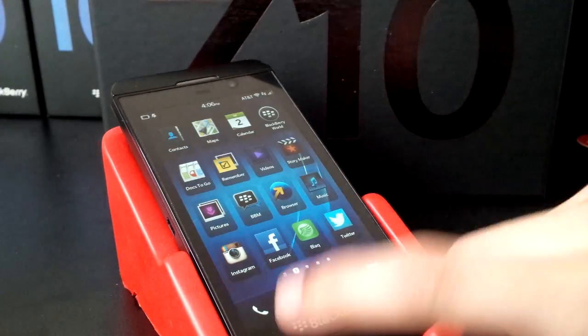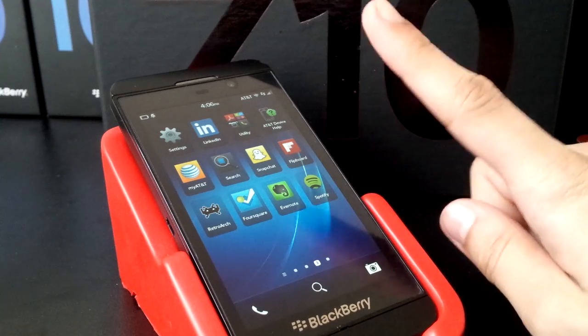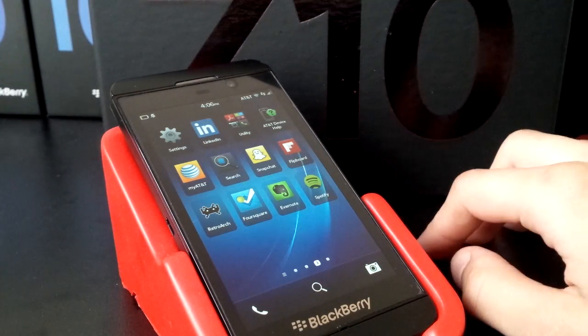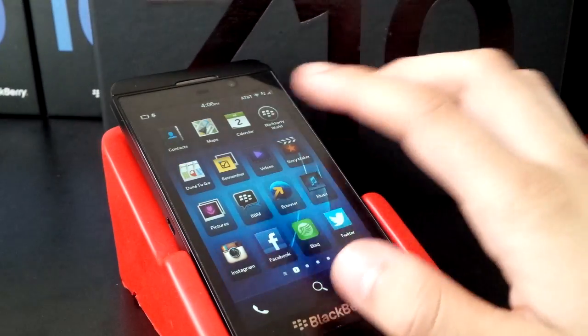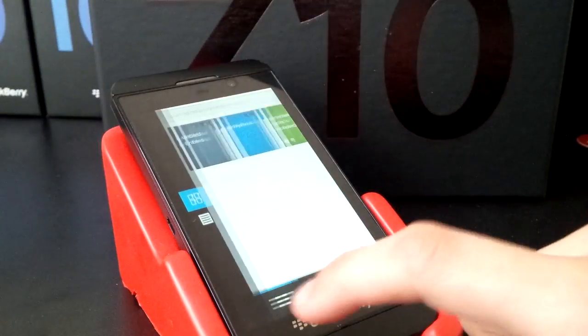What's crackin', BlackBerry fans? I want to show you a preview of a native application built for BlackBerry 10 called Evernote. Currently in the Remember app, we already have a semblance of Evernote integration.